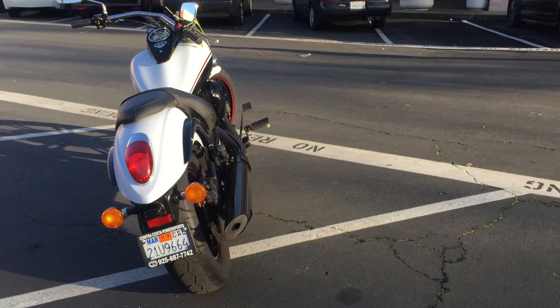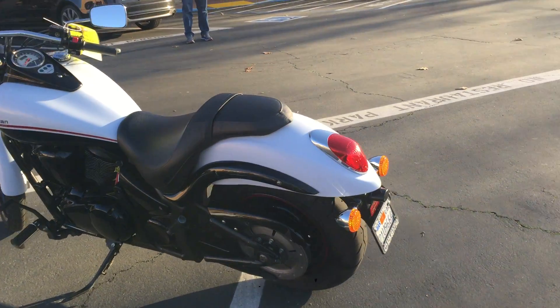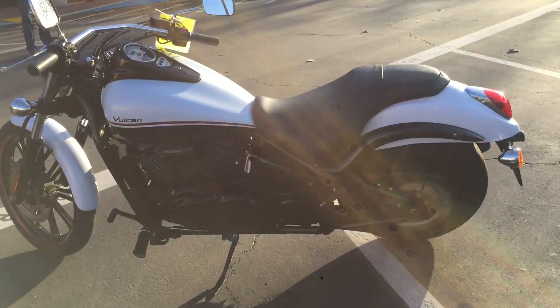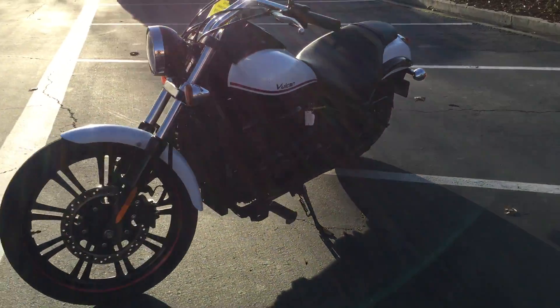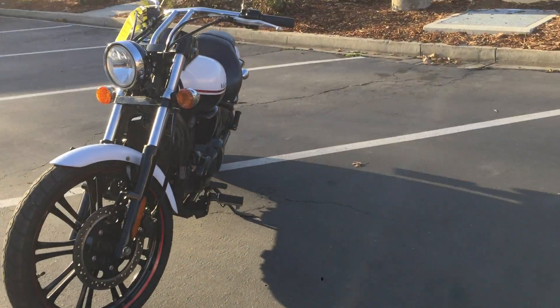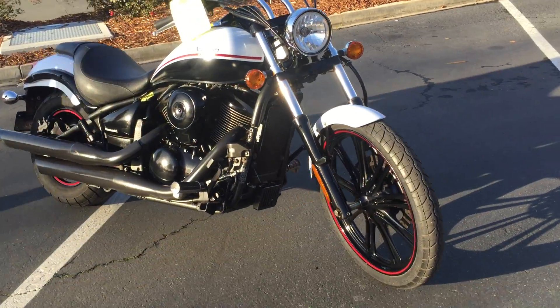There are 21,000 miles on this, low price only $4,999. Make your big four cruiser dreams come true right here at Contra Costa Power Sports. We have financing and extended service contracts.